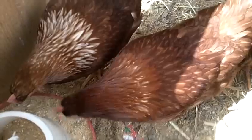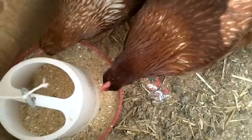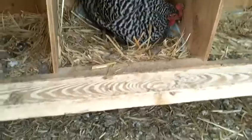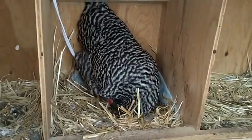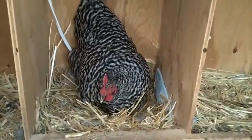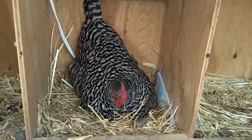It does 720p, 720p at 60 frames, and then 1080p. Oh, she laid an egg — we missed it! She must have already laid it; she's just been sitting on it. I don't know if you can see it in the camera, but there's an egg. Wow, she made a big egg!